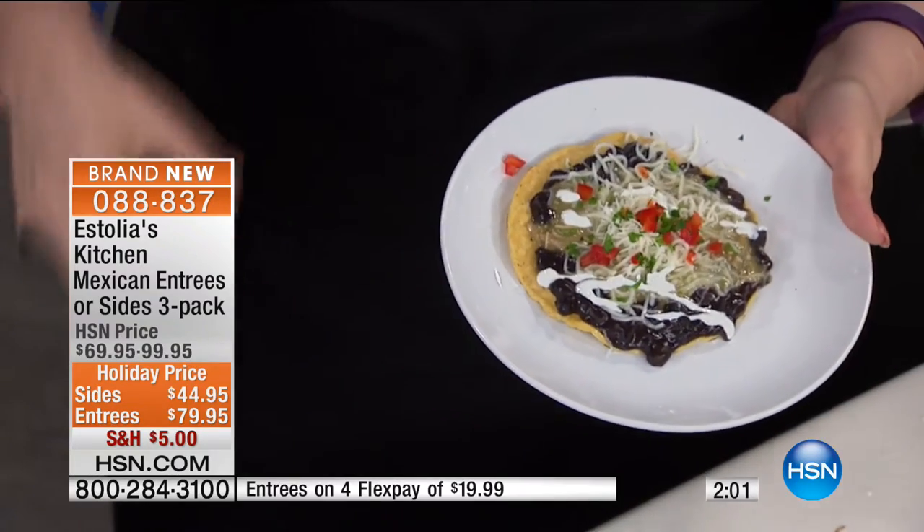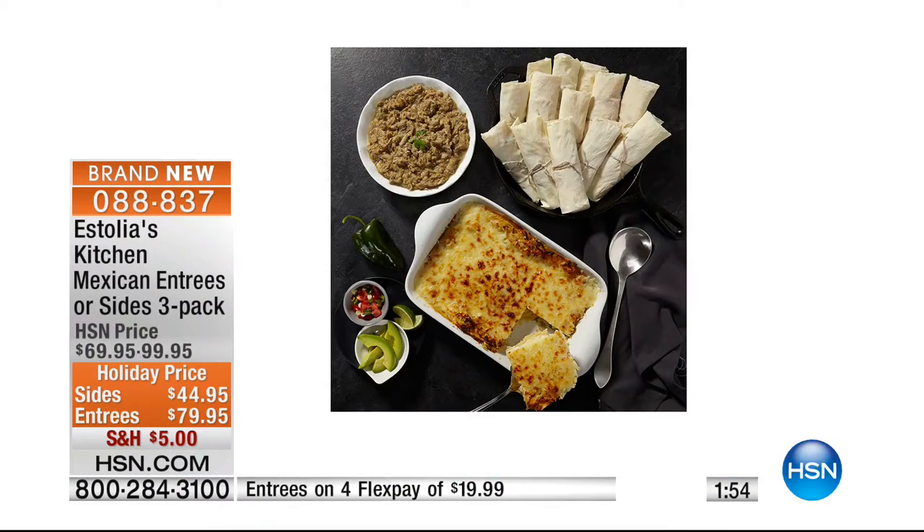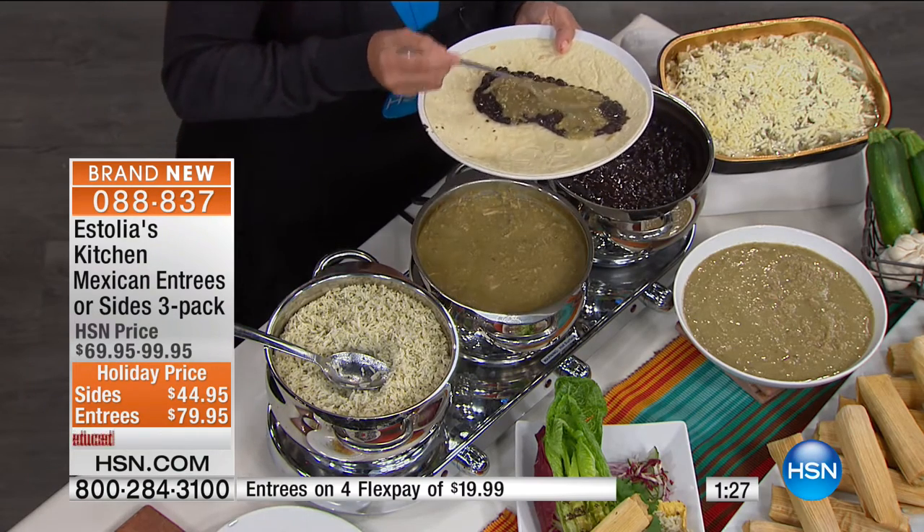You're getting a lot of food — three big entrees: chicken verde enchilada casserole, pork chili verde, and vegetable tamales, a dozen of those. That is 21 servings and shipping is $5. Or you can get the sides: authentic black beans, Mexican corn pudding, cilantro lime rice base, and basmati rice.